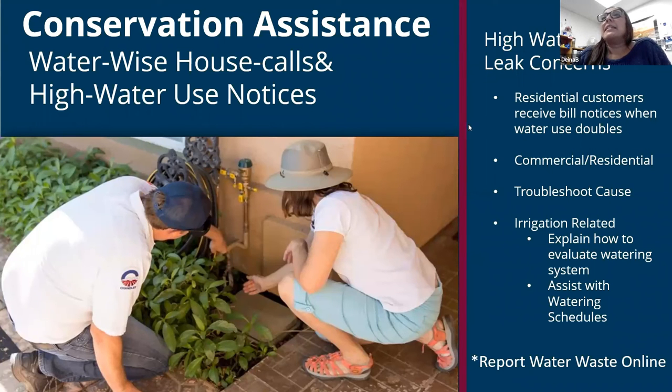At chandleraz.gov/water you can find our Water Wise House Calls — you can request one there. Basically if you have a high bill, concerns about using too much water, or need assistance with your landscape, we're willing to schedule a time to meet you and walk you through things if our online resources aren't quite enough. We're happy to help. We also send out high water use notices on your bill: if your water use doubles from the previous month, we let you know and you can call us and we'll help you figure that out. Maybe you already know why — like you refilled your pool. We're not trying to scold you, just making you aware so if you need help, we're happy to come out.